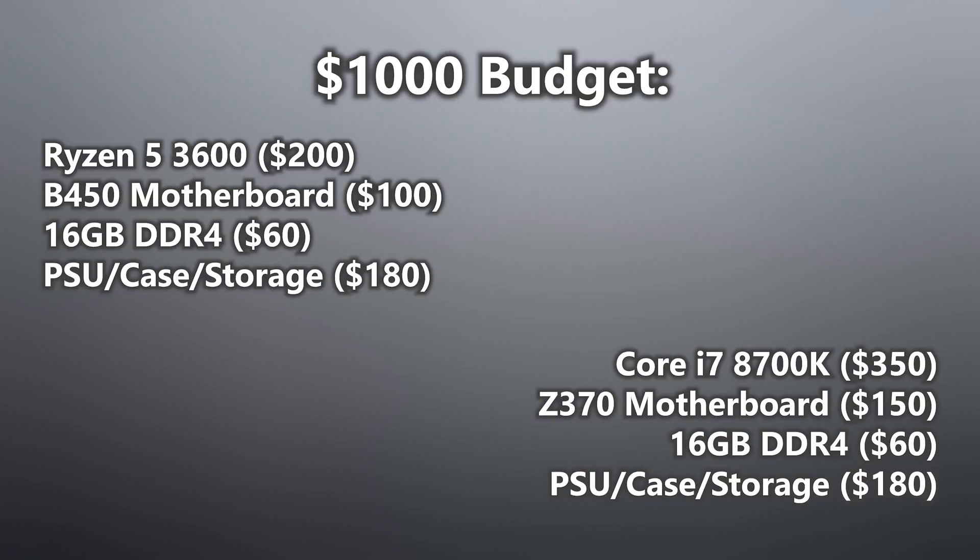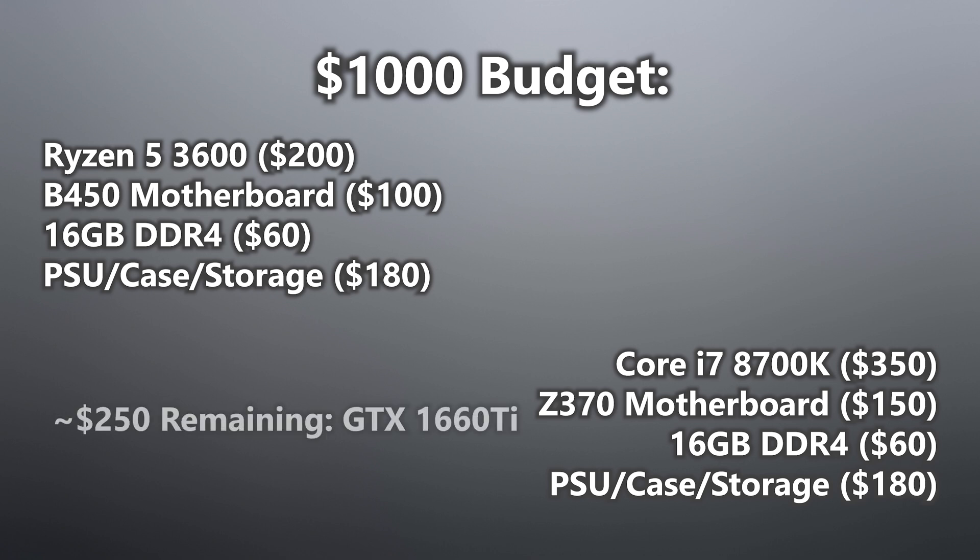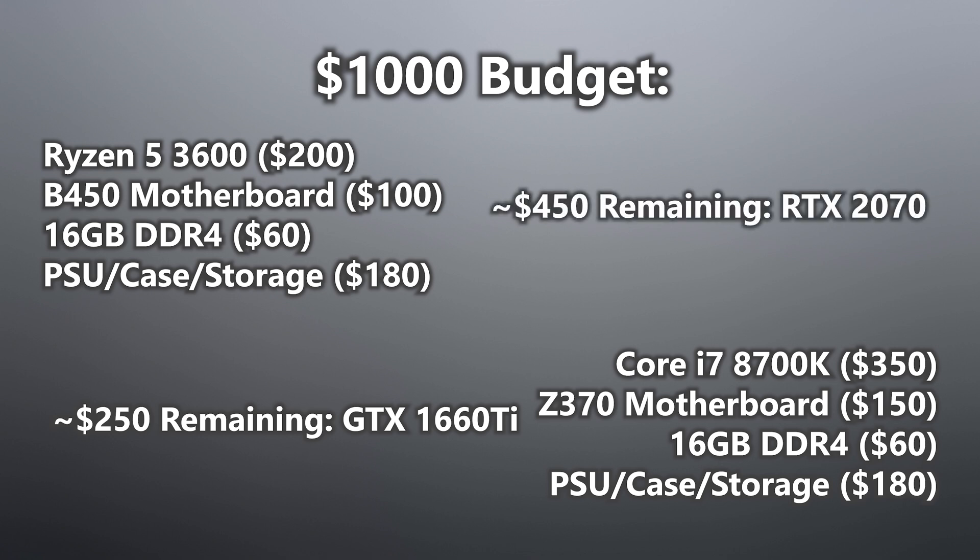Consider two systems built with the exact same $1,000 budget. I had to compromise on a 1660 Ti for the 8700K rig, whereas in the Ryzen build I could squeeze in a Strix RTX 2070. Those are two very different cards, and I guarantee you'll see higher frame rates in the Ryzen rig as a result. What little performance you lose in the AMD CPU, you'll gain tenfold in the upgraded GPU.